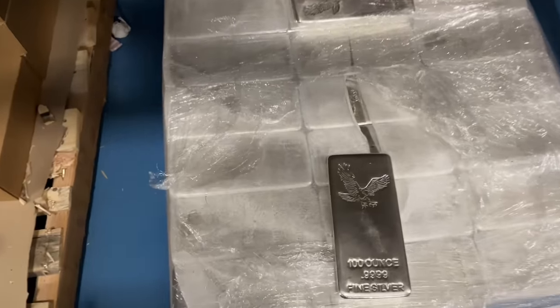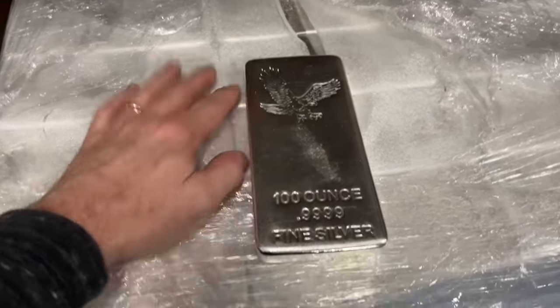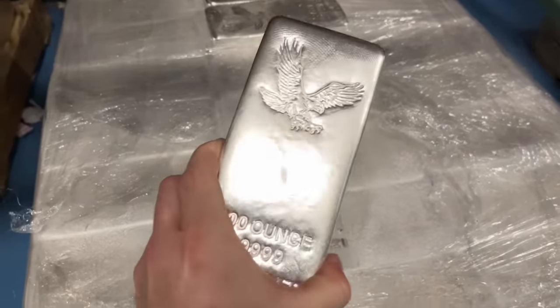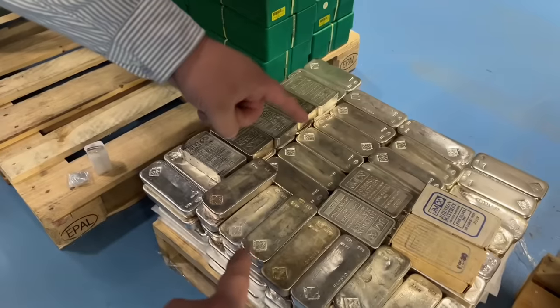Everywhere you look there's silver — it's never-ending. This is a beautiful bar, 100-ounce. That's gorgeous. I like the Johnson-Matthews. Those are incredibly cool.